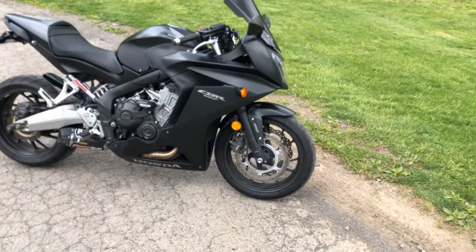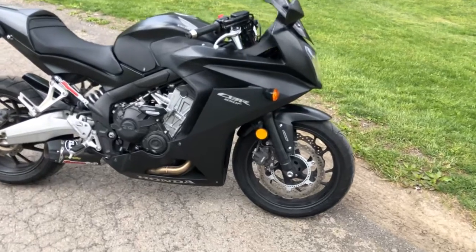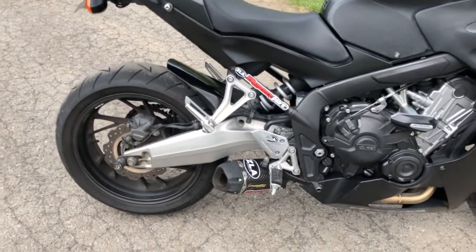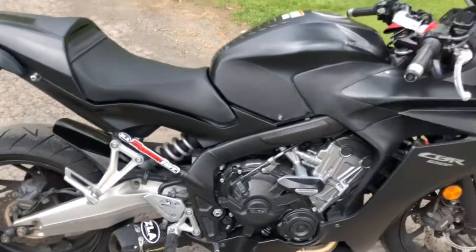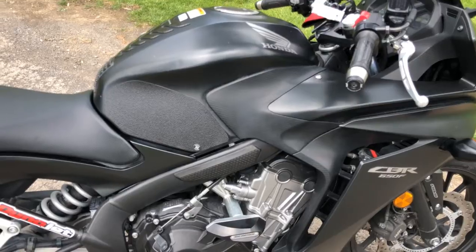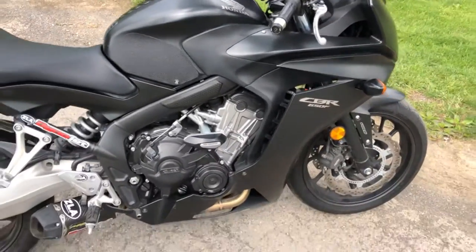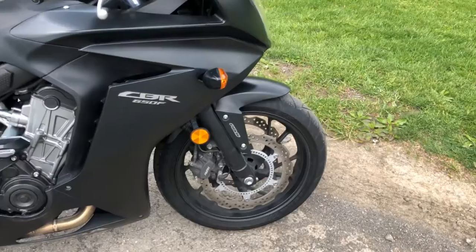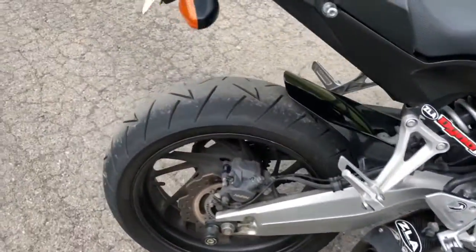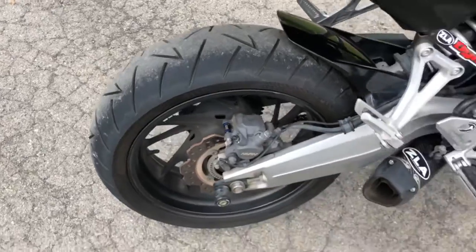This bike has ABS. He's got frame sliders on the side, the Two Brothers exhaust, a fender eliminator kit, an aftermarket windscreen, and the side tank covers as well as a little sticker on the top. I'll point out everything I could see. He's also got a matching set of Continental tires — not new, but just like new. I think he just put these on; very few miles on them.